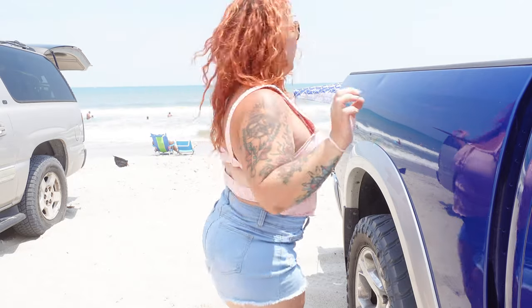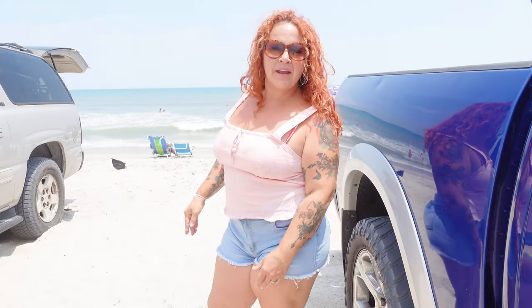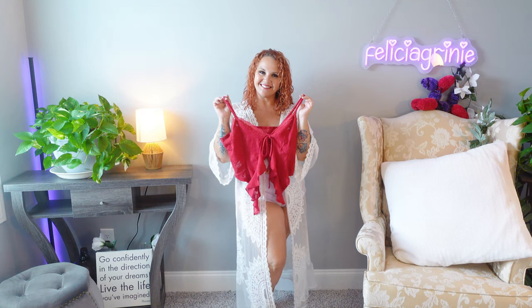Hey you guys, just wanted to stop in and say hello — we are at the beach! Wanted to give you guys a quick peek at my fit today. It is hot, super super hot today, so I had to find something cute to put on on the way down here. This is going to be my summer fit: a cute top, some cute little shorts. It's too hot for all the clothes, y'all — this is it.